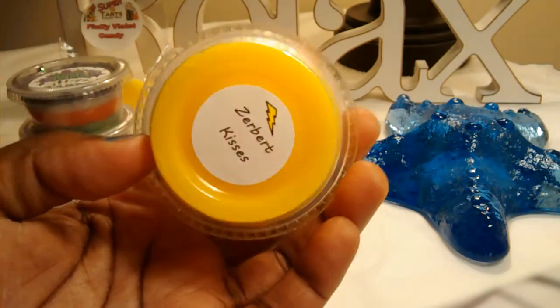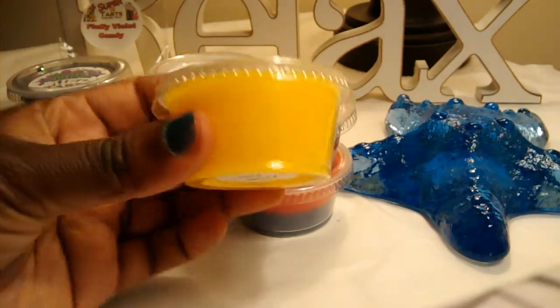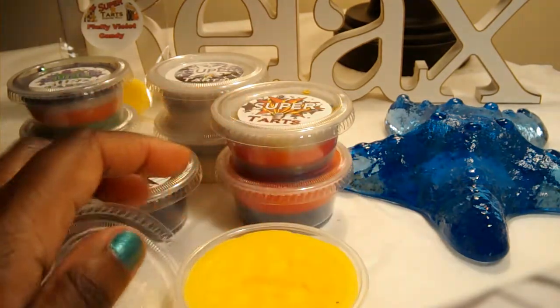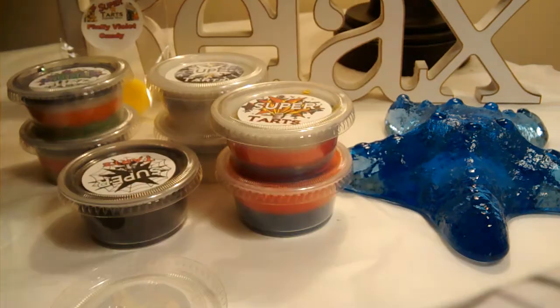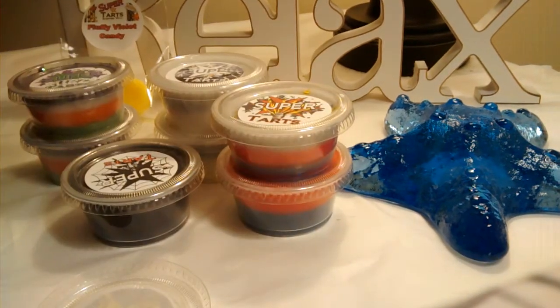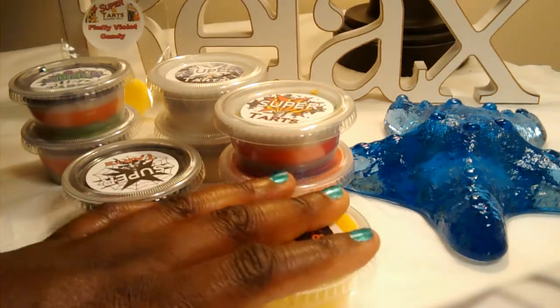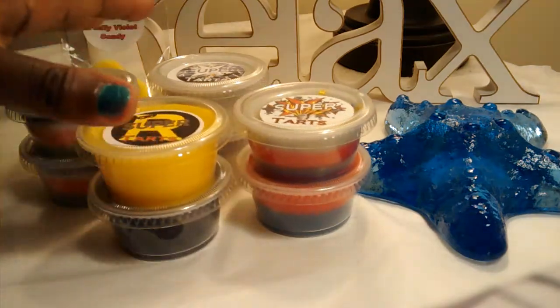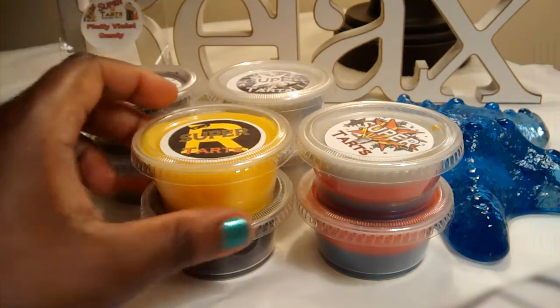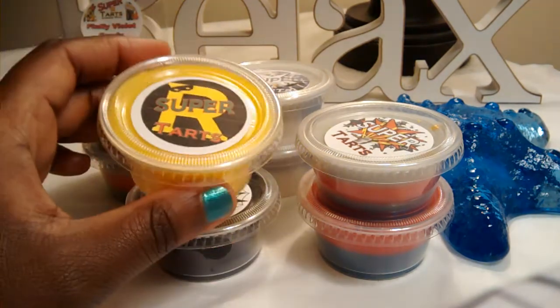This is Zurbert Kisses. Look how cute — that yellow is to die for, look how bright, that's just pretty, love it. Zurbert Kisses combines raspberry and creamy cinnamon buns. Would you ever think of raspberry and cinnamon buns together? Oh, amazing — so good! When you see scents that you don't think of those combinations and then you smell it, it's like wow, that is amazing. It's really sweet and you also pick up the sugariness from the cinnamon buns.